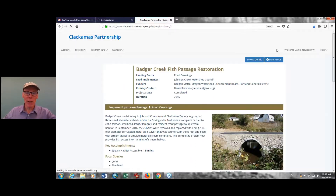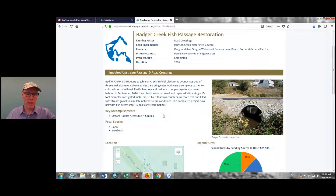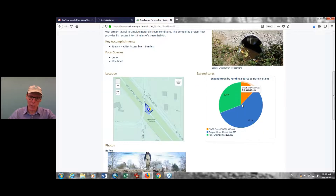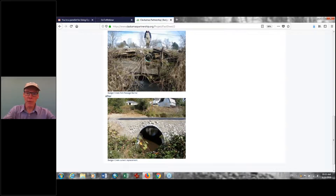This software does it for you — click on View Fact Sheet. For this particular project, this is what comes up. It shows the name, all the basics, limiting factors, all the notes you'd put in about the project, the focal species, and a map showing where the project is located. It shows expenditures — on this project, OWEB was only through a small grant, but we had other funding. And then you see before and after photos: what the crossing looked like and what it looks like now. The fact sheet is a really important feature of this software.